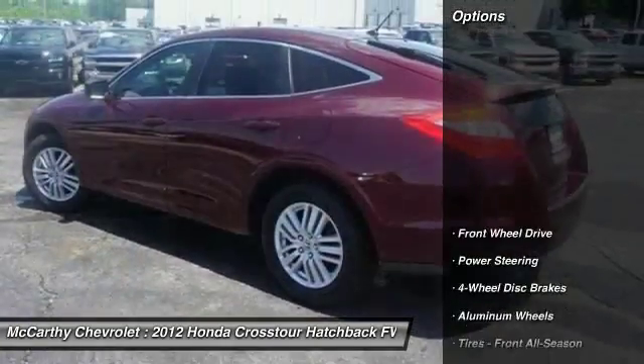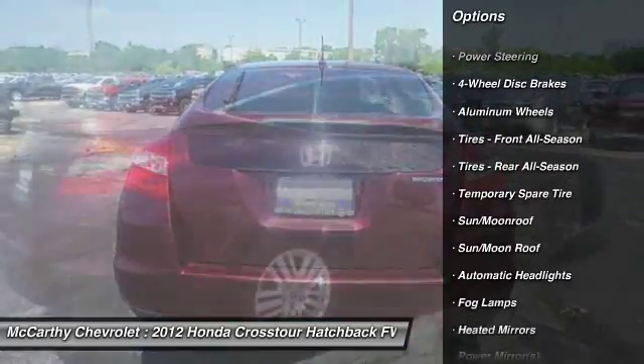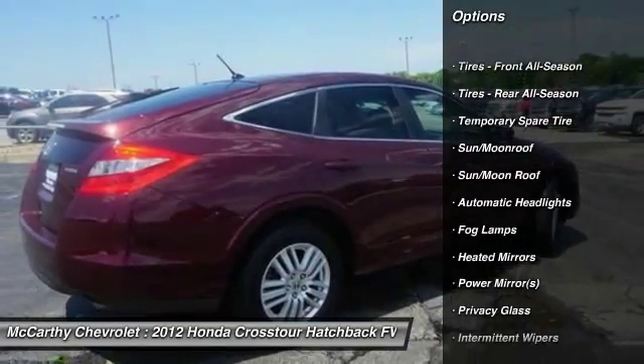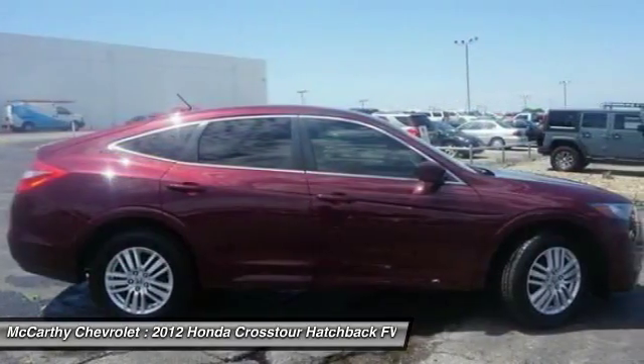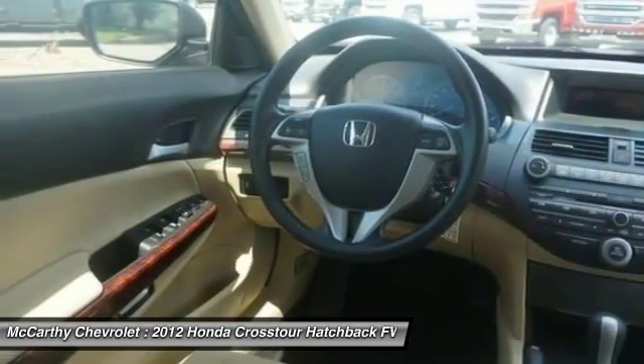Here are some of this vehicle's great options: keyless entry, steering wheel audio controls, CD changer, power passenger seat, anti-lock braking system, moonroof, Bluetooth, adjustable steering wheel, power steering, aluminum wheels.